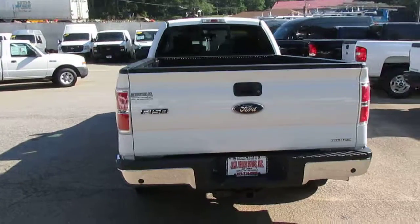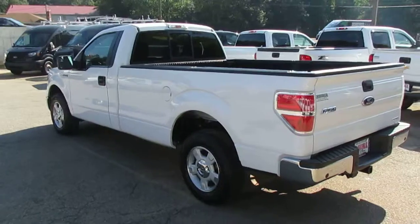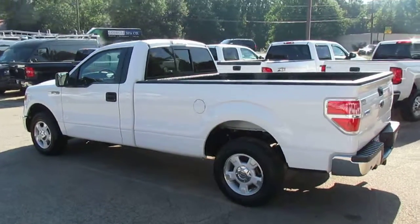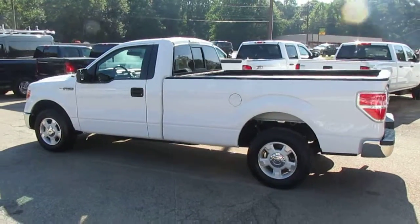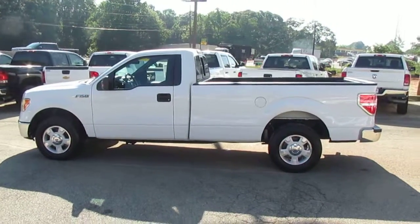If you're interested in checking out this great F-150, come on down to 5000 Nelson Brogdon Blvd in Sugar Hill, GA. You can always hit us up on our website at jwtrucks.com to check out the full inventory. And remember, tell them Photo Guys sent you and you can get your best price guaranteed.